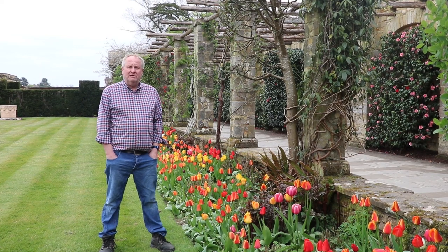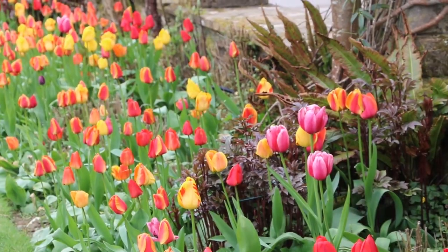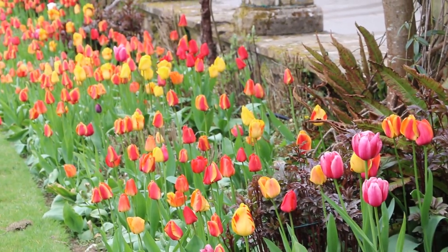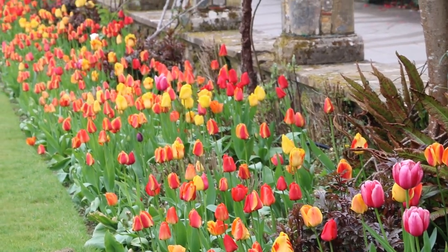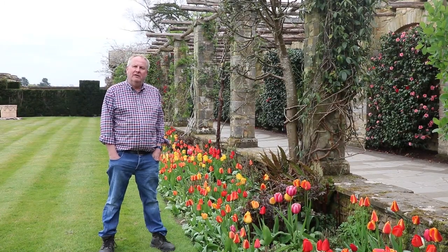I'm in the Italian Gardens now at Heber Castle. Just an amazing kaleidoscope of colour here. I'd just like to share with you some of the different types of tulips that we've planted in the gardens and in the pots here in the Italian Gardens.